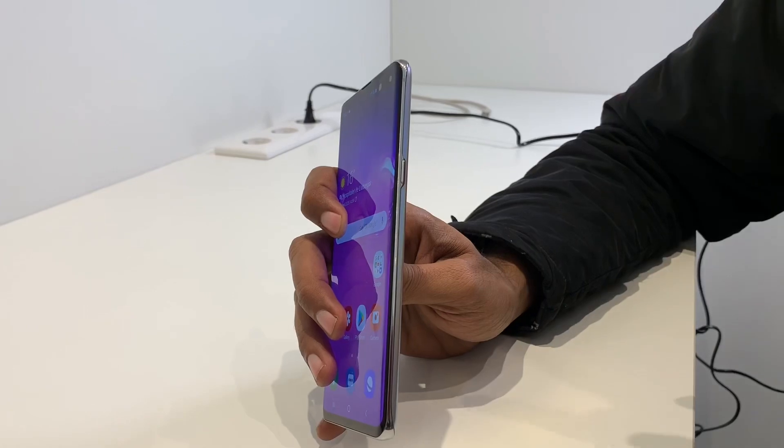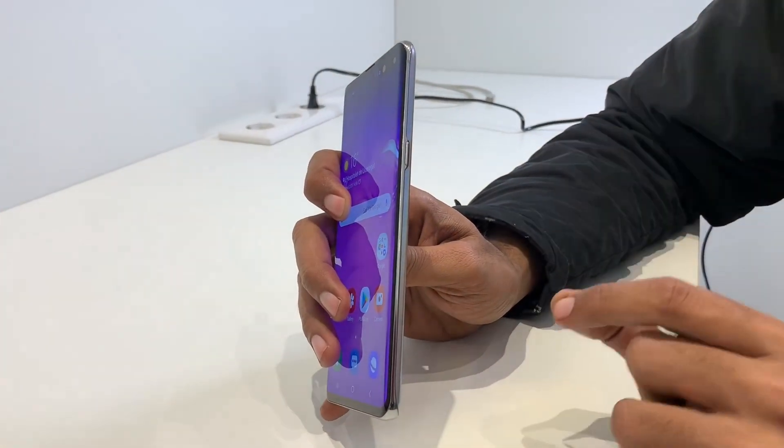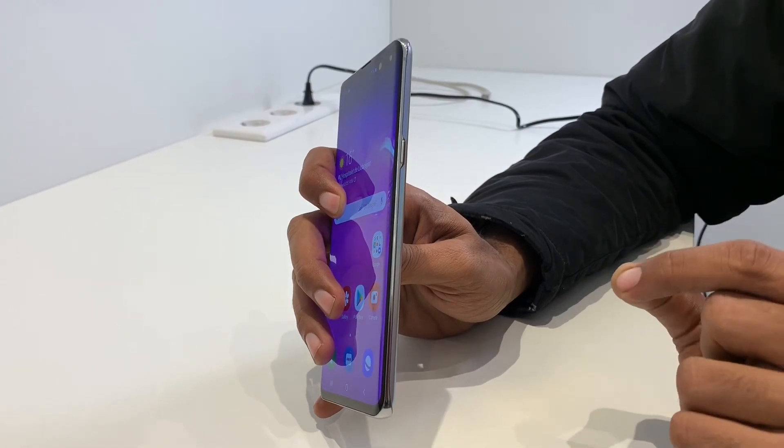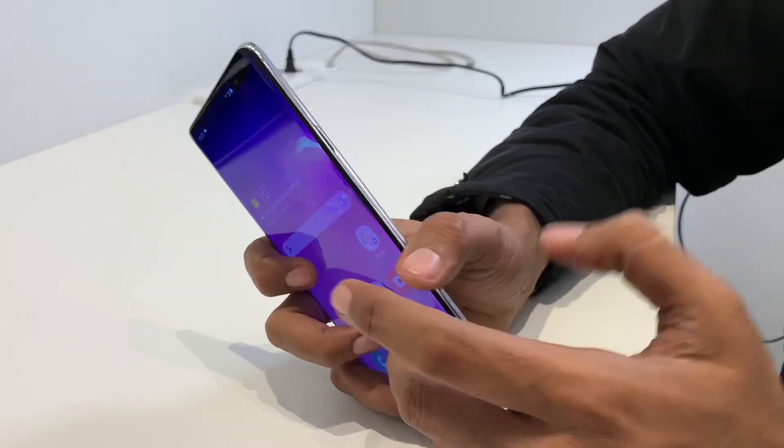It's a 5G phone with a Snapdragon 855 processor and X50 5G modem. It's thick, like bands. There aren't even bands on the same side.